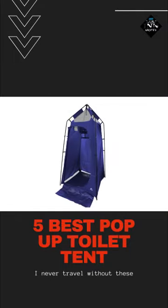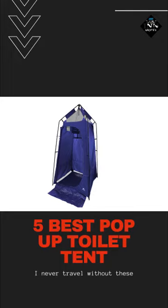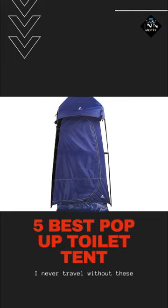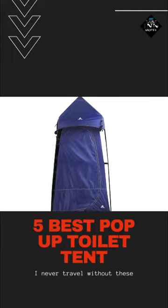Combining the features of a shower tent and offering the required shelter and protection of a toilet tent, this Ozark Trail Privacy Tent will give comfort and privacy, even though you are camping in remote areas.